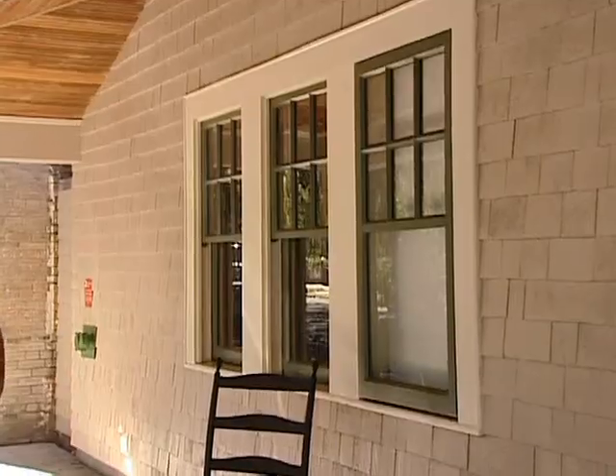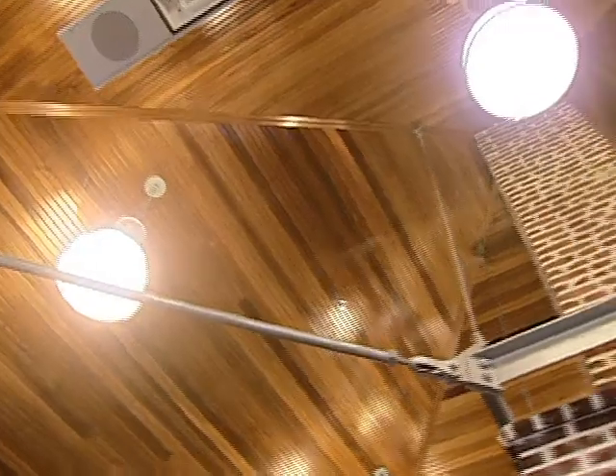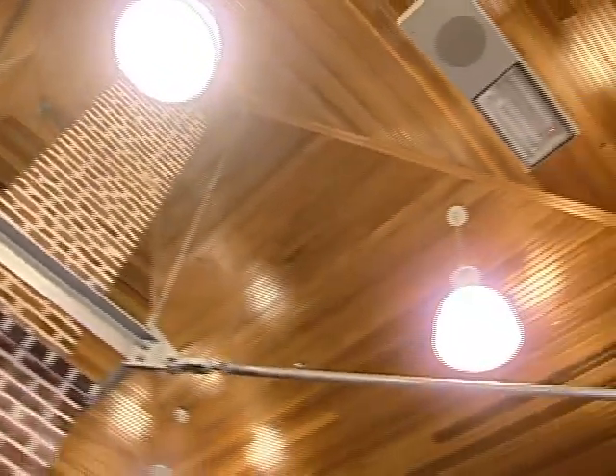Avenue H that I mentioned, the one in Brooklyn — what makes that one so special is it's the only wooden station house in the system. So it really depends on the station.